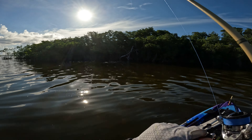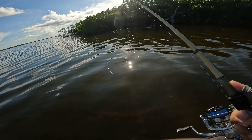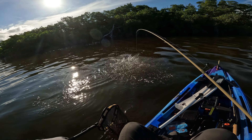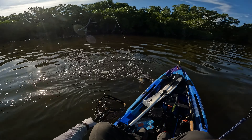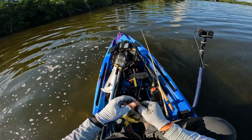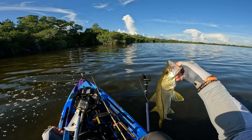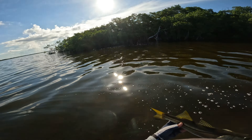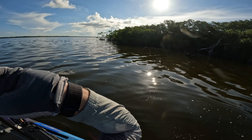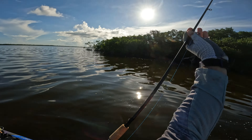Fish on! About 18 inches, maybe 20. We got some snakes — let's see what we want to get into.